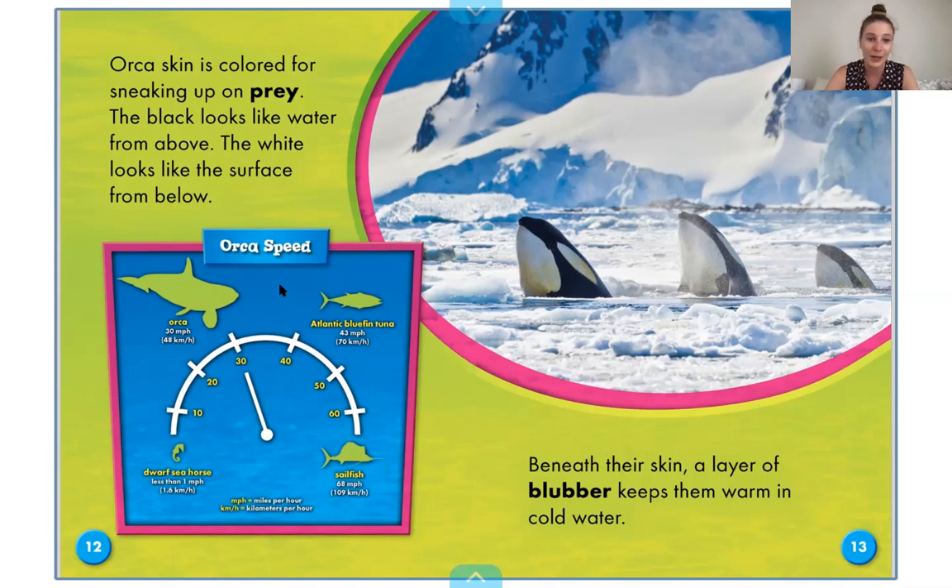A car can go 30 miles an hour, of course. Here's an Atlantic bluefin tuna that can swim 43 miles an hour, and a sailfish can go 68 miles an hour. So they can swim incredibly fast.